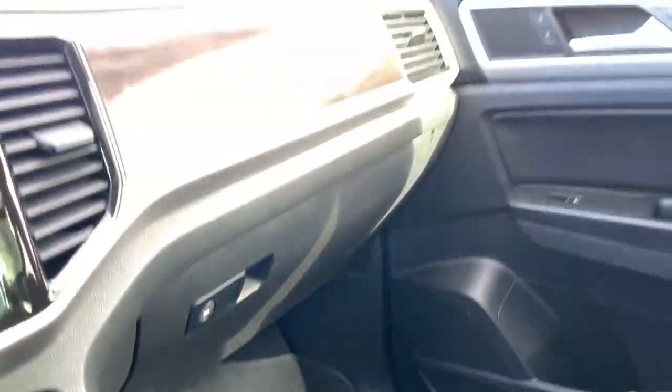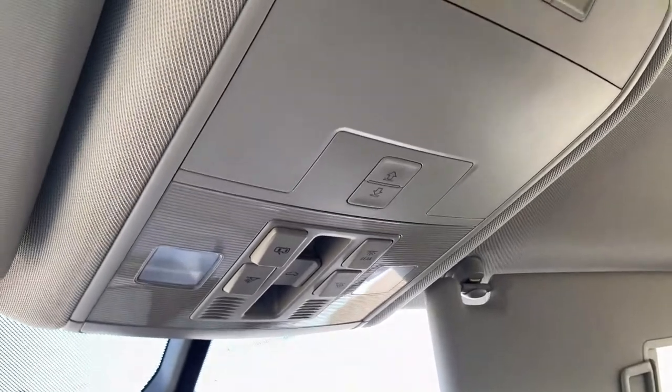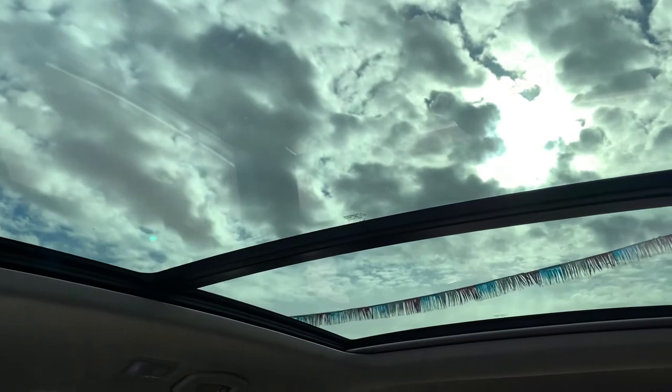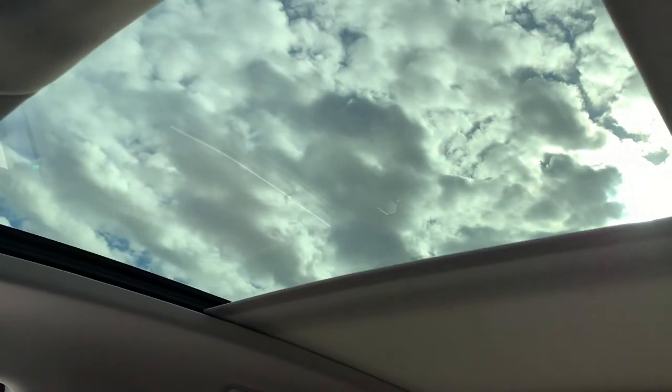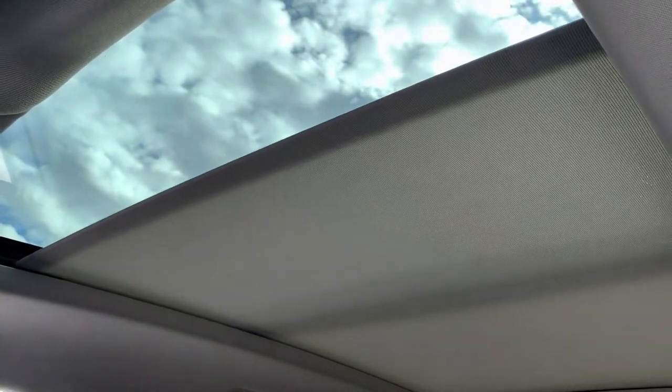Everything's in excellent condition — tons of space in here, very comfortable. Lock-in glove compartment down below. Illuminated vanity mirrors up above. Into your cabin lighting, you also have your garage door transmitters. And a gorgeous dual-pane panoramic center with a sun shade on there, so if it does get a little too sunny, you still have a couple of options.